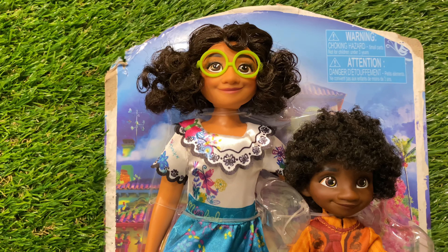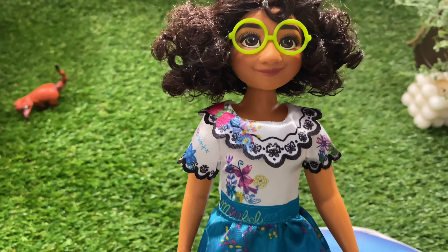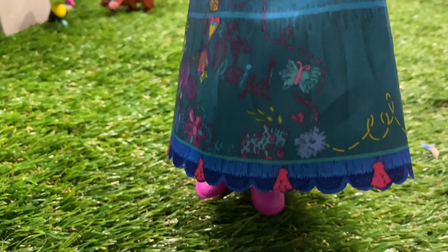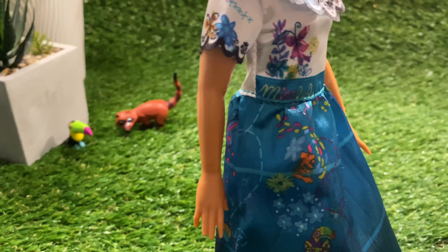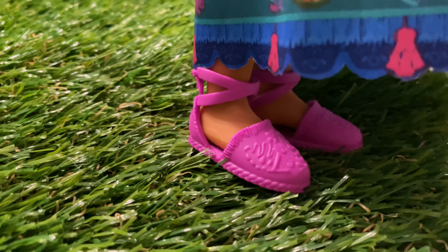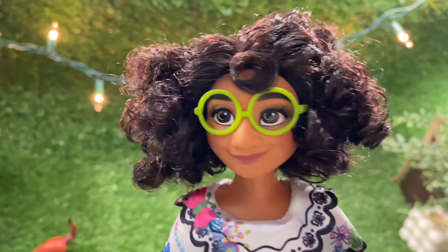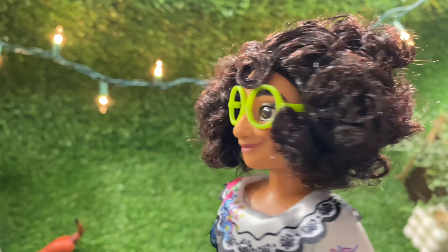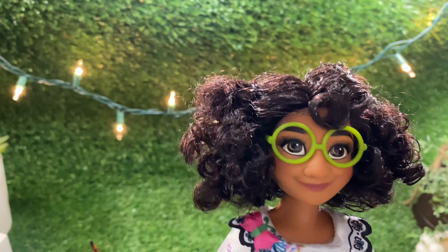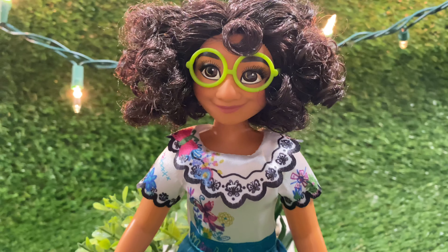Now let's open up Mirabelle — it's the moment you've been waiting for. I present to you Mirabelle. She is wearing this beautiful dress with a very nice texture of clothing. Her dress provides beautiful designs up and down, with even similar patterns on her purple and pink shoes. You can also tell the doll's hair just from the real one in the Encanto movie. The hair is curly, fluffy and beautiful. And look, she's even got her round green glasses.